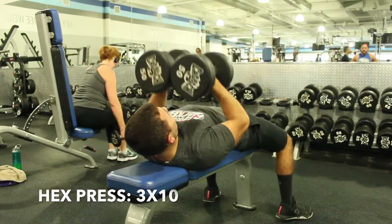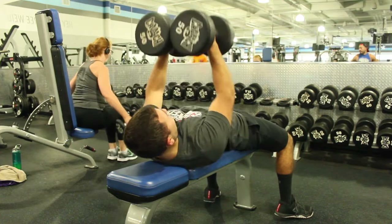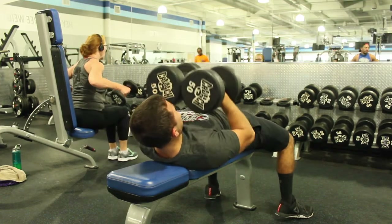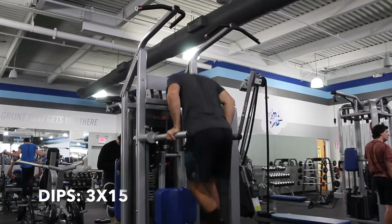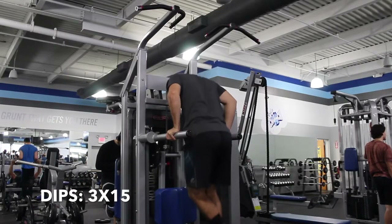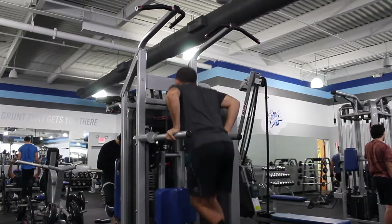Next up is hex press, three sets of ten — try to keep it in the middle of your chest. And then after that it's going to be dips, three sets of fifteen. If you can't do fifteen dips, you could do ten or do them assisted. Just make sure you're going towards failure — you should be failing at the end of these dips.